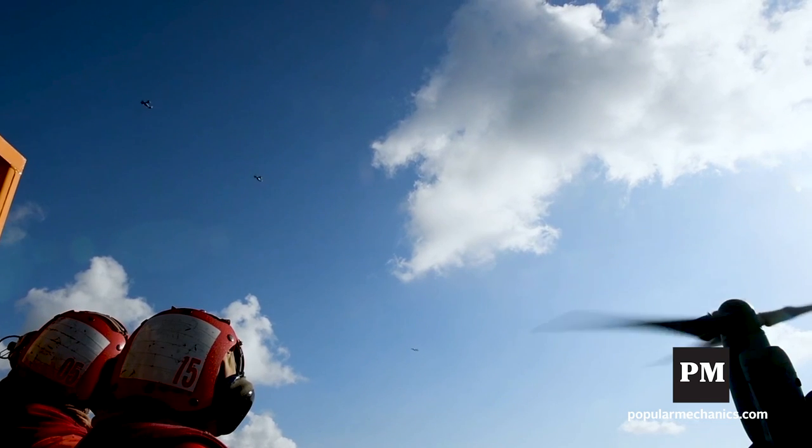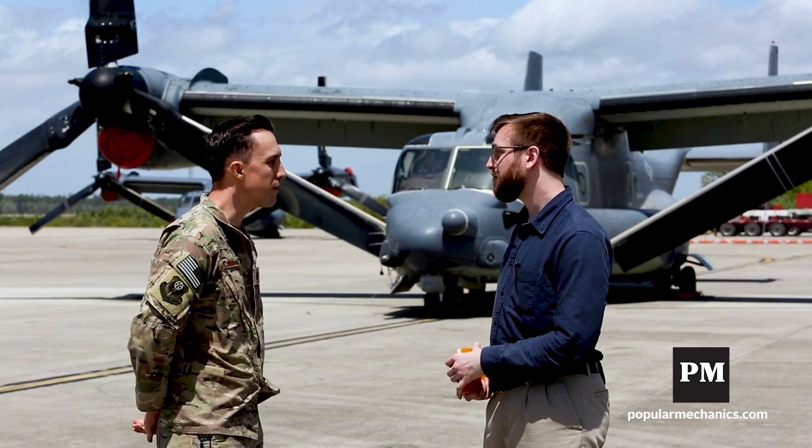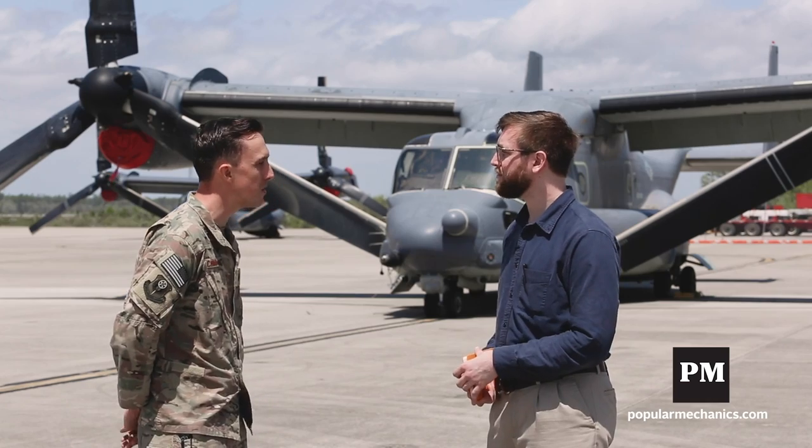The speed at which things are happening — being able to think two, four, five miles ahead of the airplane as opposed to only one or two miles. The rate at which you need to make decisions and decide what you're going to do with the aircraft speeds up.